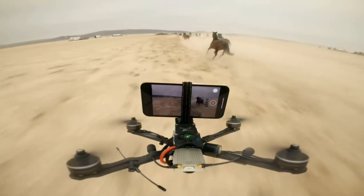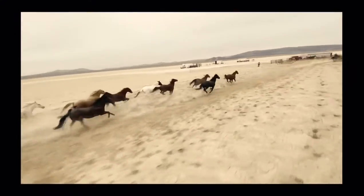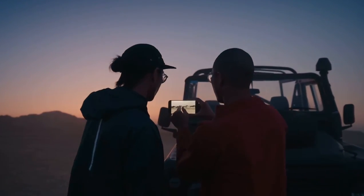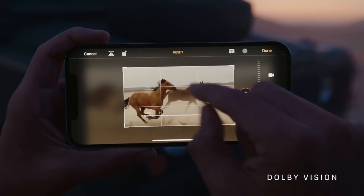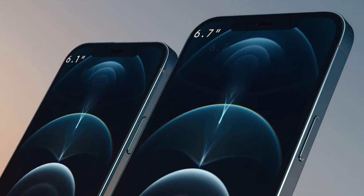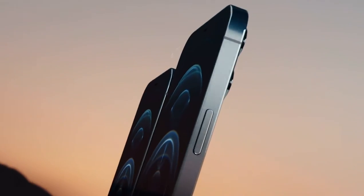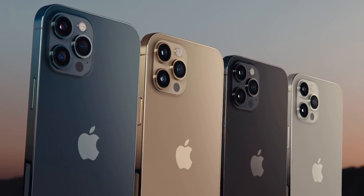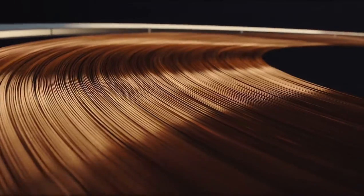It is the world's first device able to capture, playback, and edit 10-bit HDR footage with Dolby Vision. iPhone 12 Pro comes in two sizes and in four finishes, including Pacific Blue.